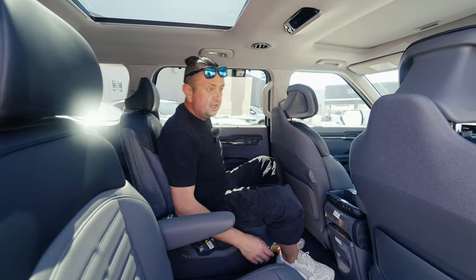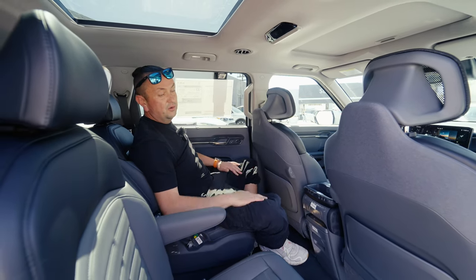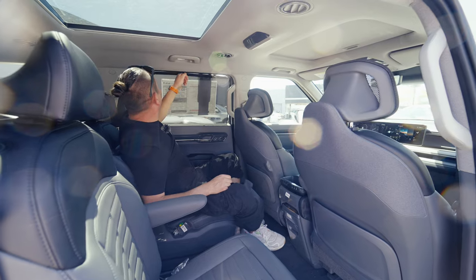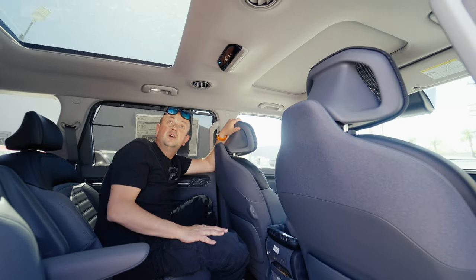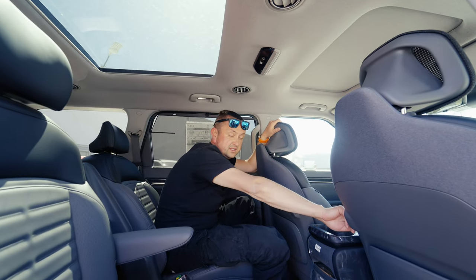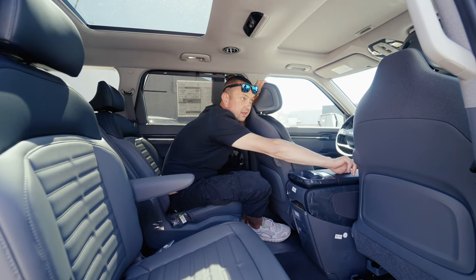Now let's move to the second row, and we're getting captain's chairs — not a bench. It's all about technology and options here. There are heated seats for the second row. The BMW and Mercedes — pay attention — on the US market it's not the same anymore. Korean manufacturers are doing something different. As a second-row passenger, I can charge my phone, use the climate control, and there's a huge sunroof. I can also move the front seat forward to get more leg room.